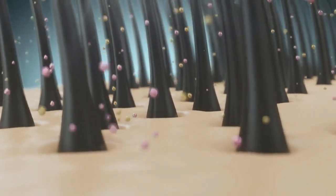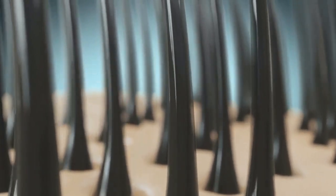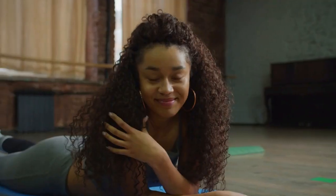It removes dead skin cells, unclogs hair follicles, and allows new hair to thrive. Using Apple Cider Vinegar a couple of times a week can truly work miracles for your hair. So remember, when it comes to growing your hair faster and healthier, Apple Cider Vinegar is your secret weapon.